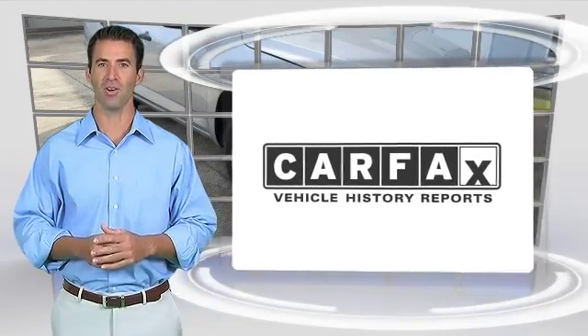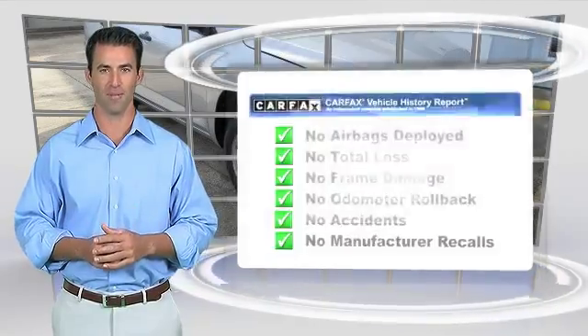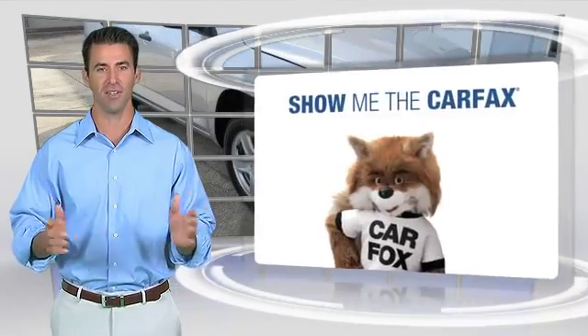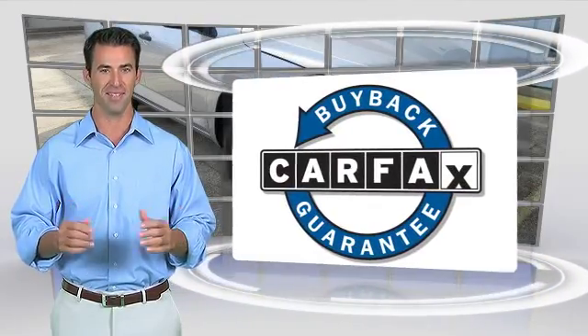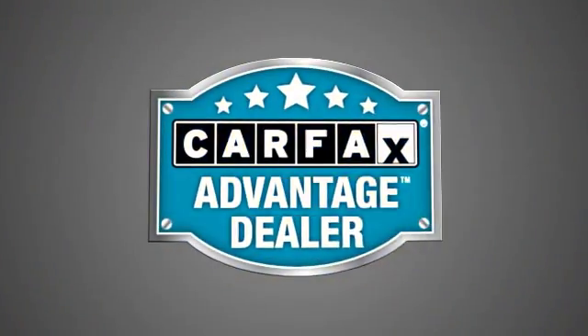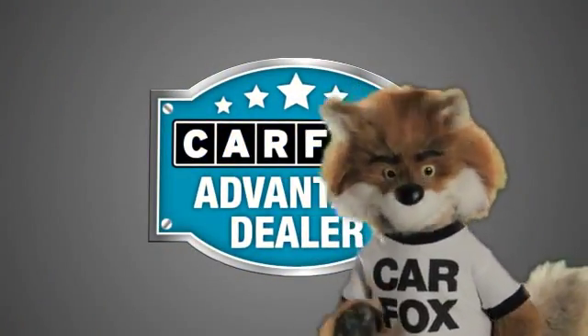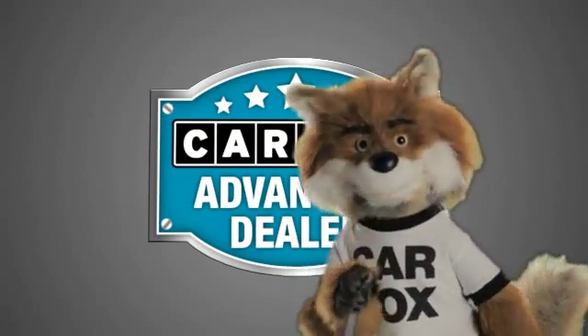Here's another high-quality vehicle with the Carfax Vehicle History Report. Be sure to find a complimentary copy of this report online or contact the dealership. This vehicle qualifies for the Carfax Buyback Guarantee. Just say show me the Carfax at Lakeside Toyota, a Carfax Advantage dealer.